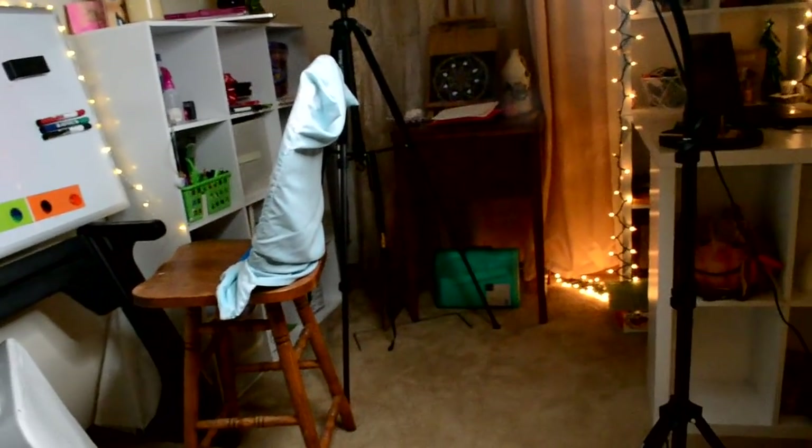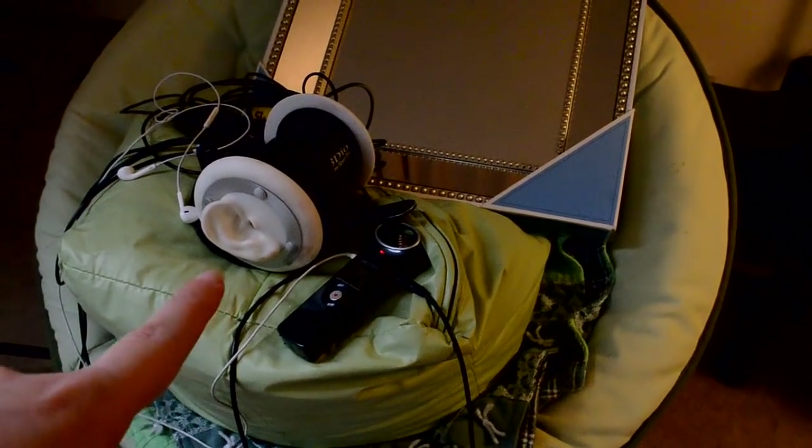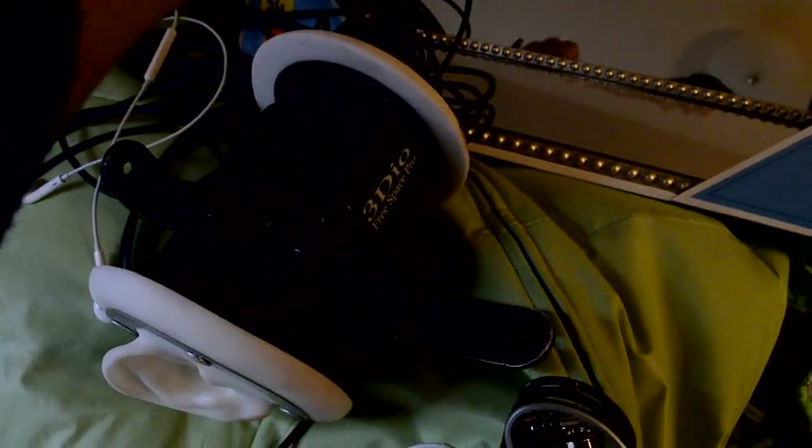Right here is my microphone and my recording device. This is what I record with. It hooks into this, and these are my earphones so I can hear — but I don't have them in, so I'm kind of just guessing how loud I need to be.